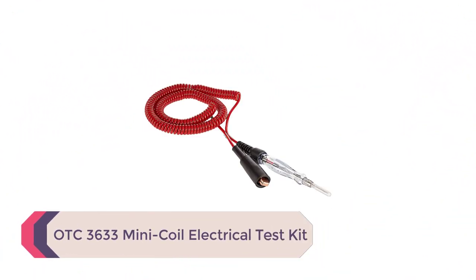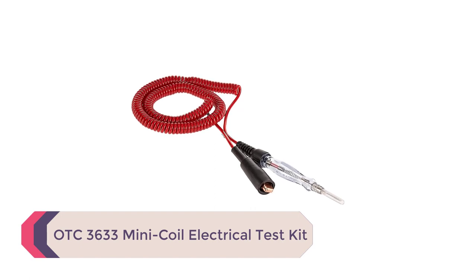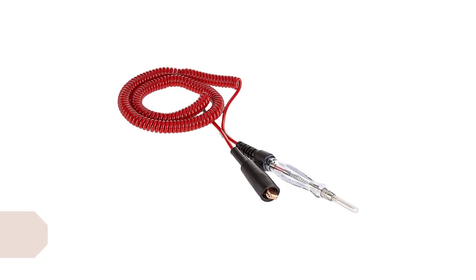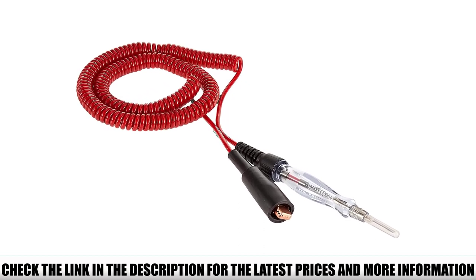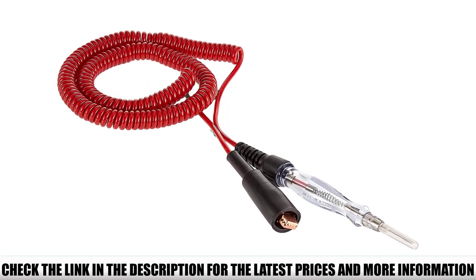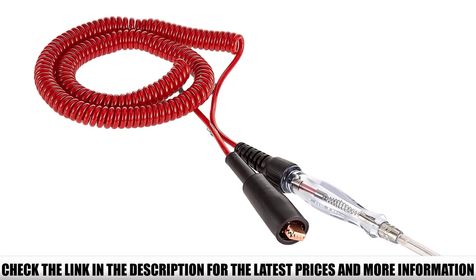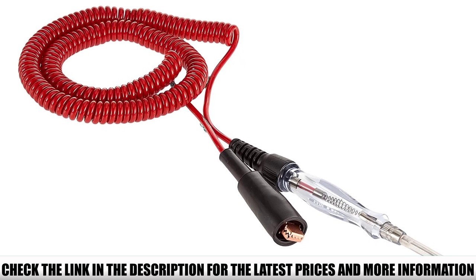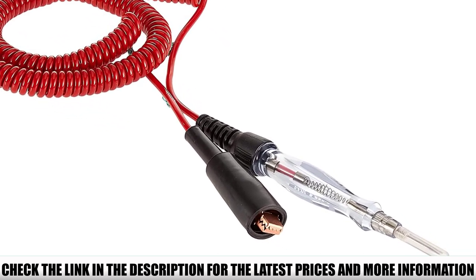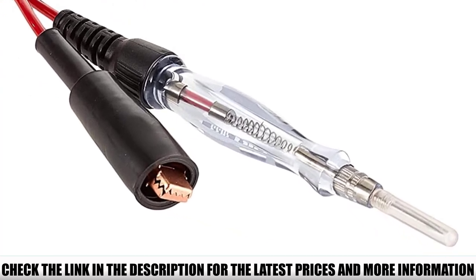Number 4: OTC3633 Mini Coil Electrical Test Kit. The OTC3633 Mini Coil Cord Circuit Tester is a great automotive test light option for those looking for a lightweight and portable circuit tester. It is a mini-coil circuit option designed to provide absolute standards in electrical system testing, allowing users to test different electric circuits to find issues like grounds, locating shorts, open circuits, and much more.